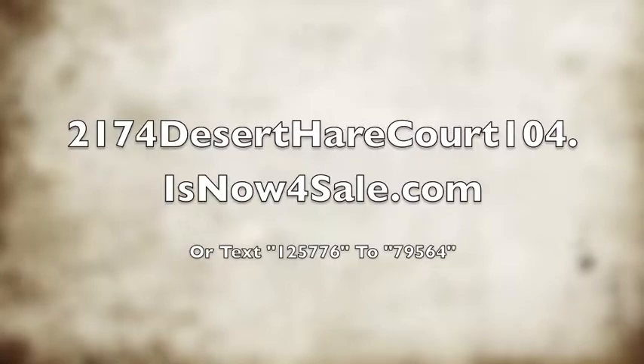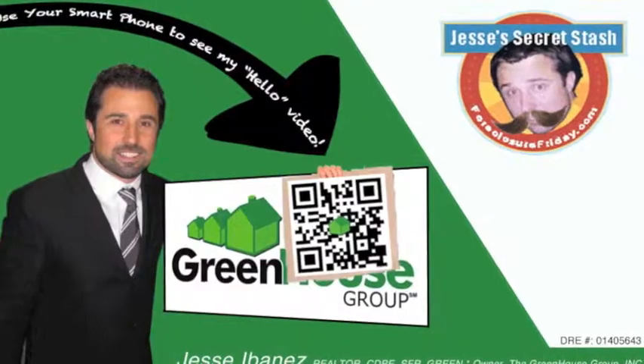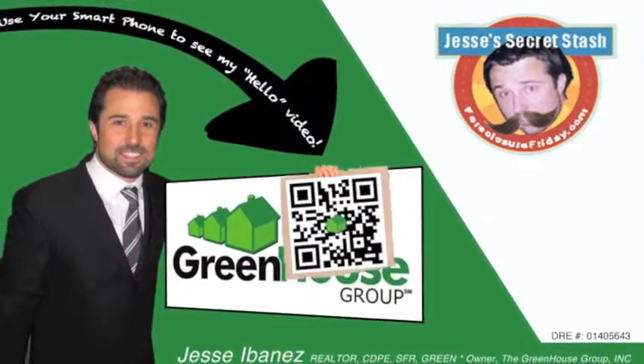If you haven't gone on to the website already, you can check out all the details there. Come check us out and see if you can't make desert air your own.